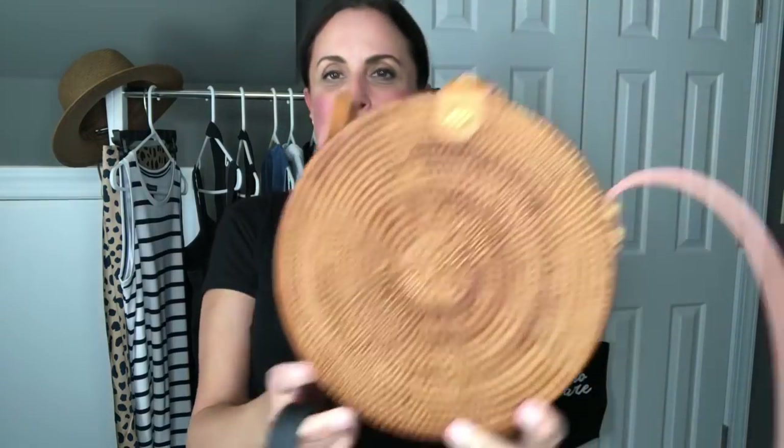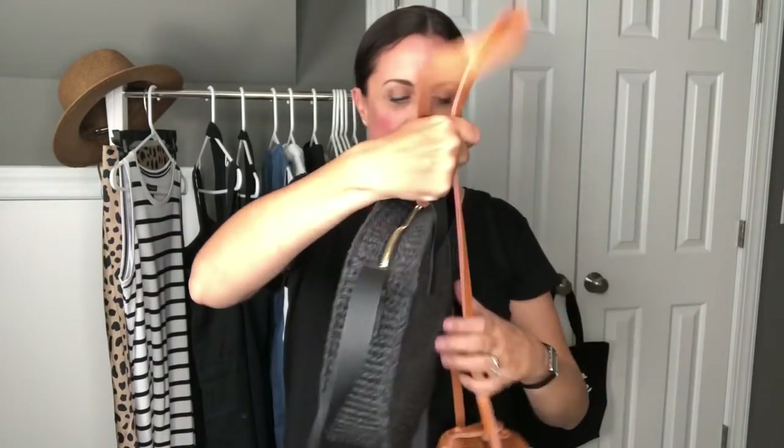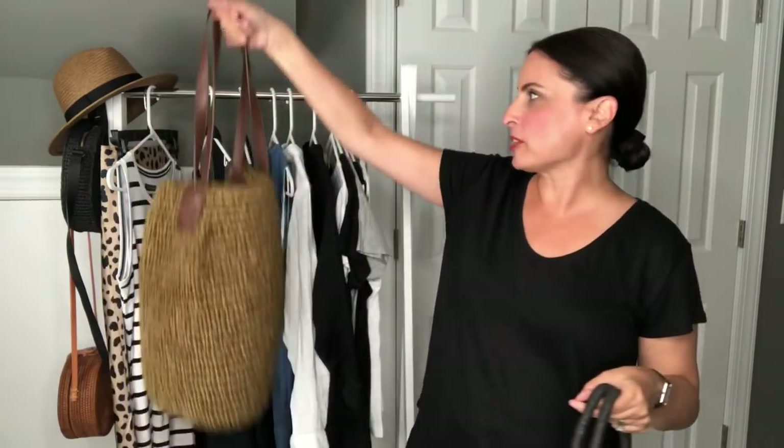We can't talk about woven pieces without talking about handbags — I've gone way overboard. I have this circular woven bag from Urban Outfitters that I picked up last year, and this year I found a slightly larger circular woven bag from H&M, which is still available and comes in a few colors — I went for black. I also picked up a woven tote at a consignment shop for under $10, which has no label but is in excellent condition with a few pockets inside — perfect as an oversized tote for the beach or errands.